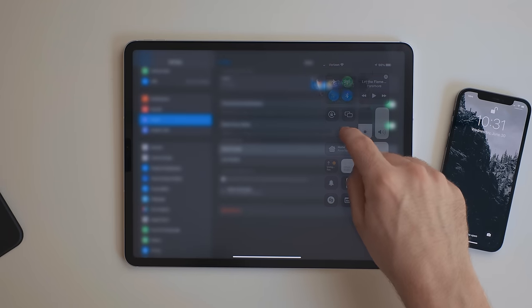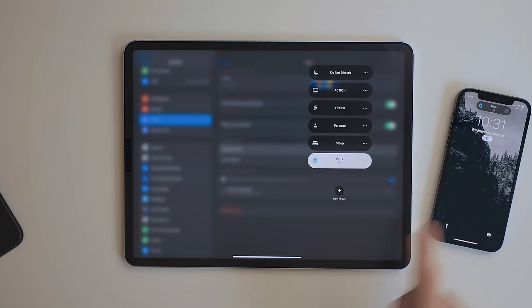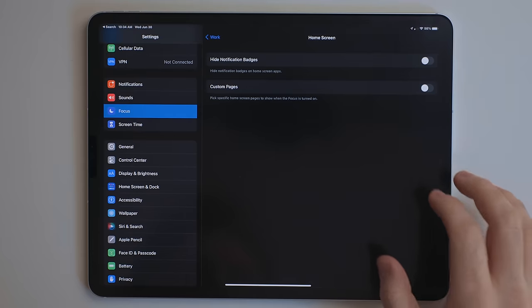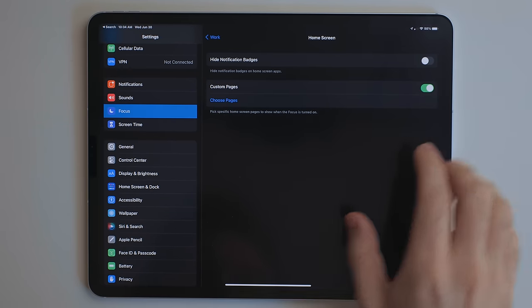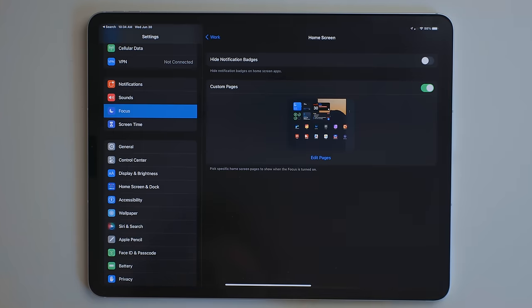When you enable a focus mode, it's not just for one device — it syncs across all of your devices. So if I'm working on my iPad and I turn on work mode, it'll sync to my iPhone as well, so my iPhone isn't going off with notifications while my iPad is staying silent. When setting up these modes, you can pick which home screens are actually shown, so you can limit it to specific home screens for specific modes.